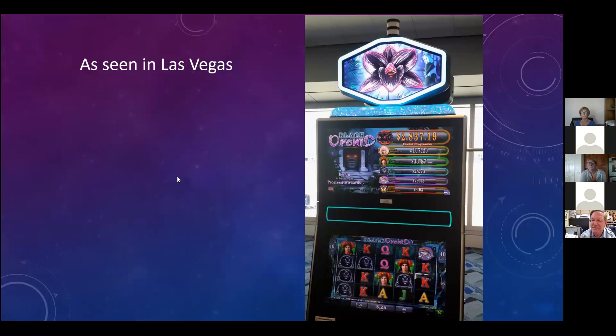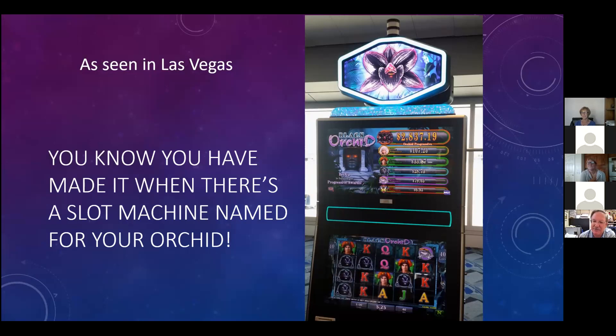You know you've made it as an orchid breeder when - as seen in Las Vegas - there is a black orchid slot machine named for your orchid. I was not consulted on the use of the image or the naming of the slot machine. I just discovered it while I was there. I suppose that could upset you in some way, but I wasn't so upset by the fact that they used my work.